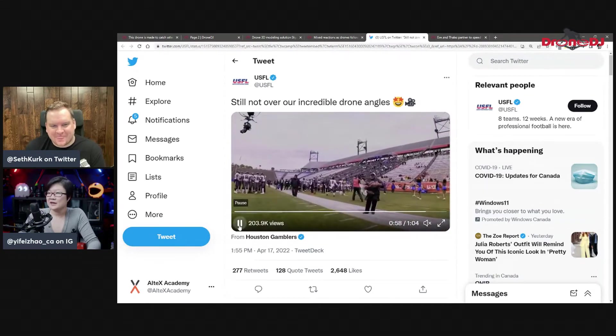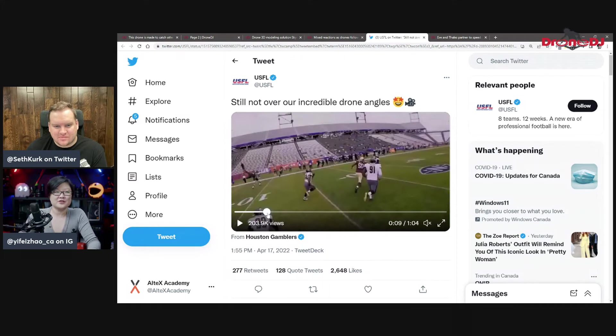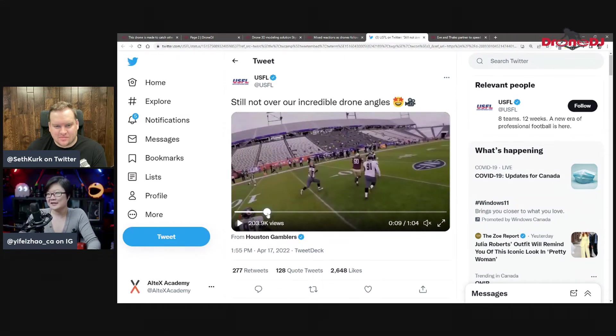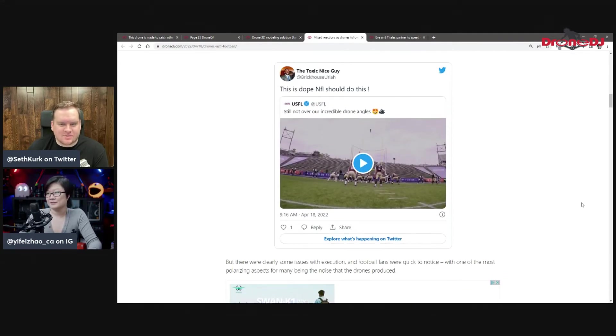I always thought that first-person view perspective was interesting, but I think there needs to be better coordination and more interaction with the actual players — maybe looking into the camera or doing something. That would be interesting. But if you're looking to attract more attention, they definitely got it. If they weren't flying drones, we wouldn't be talking about them. So I guess they won. Let's see if they have improvements going forward.